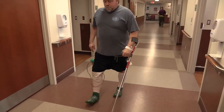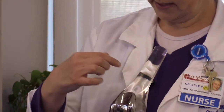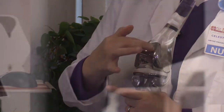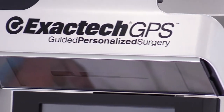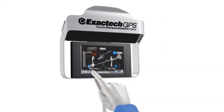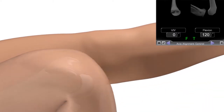When patients need knee replacement surgery, there are many options available. It's important to explore them and to choose the one that's right for the patient. That's why you should know about ExacTech GPS — guided personalized surgery — the latest advancement in total knee replacement technology. The ExacTech GPS system gives orthopedic surgeons real-time visual guidance and alignment verification during total knee replacement surgery.